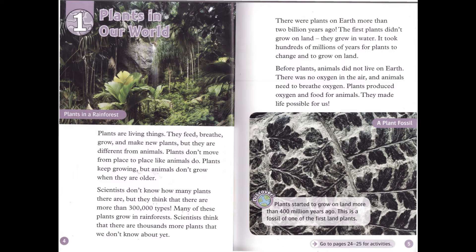There were plants on Earth more than 2 billion years ago. The first plants didn't grow on land — they grew in water. It took hundreds of millions of years for plants to change and to grow on land. Before plants, animals did not live on Earth. There was no oxygen in the air, and animals need to breathe oxygen. Plants produced oxygen and food for animals. They made life possible for us.